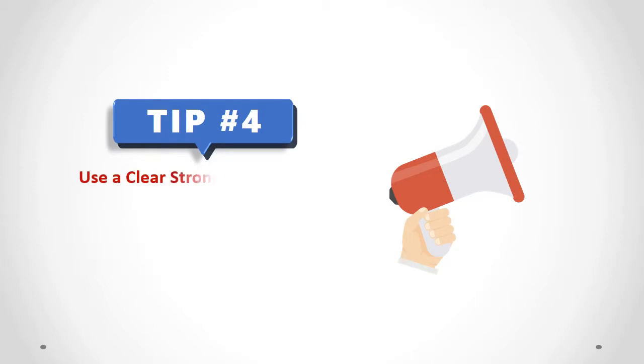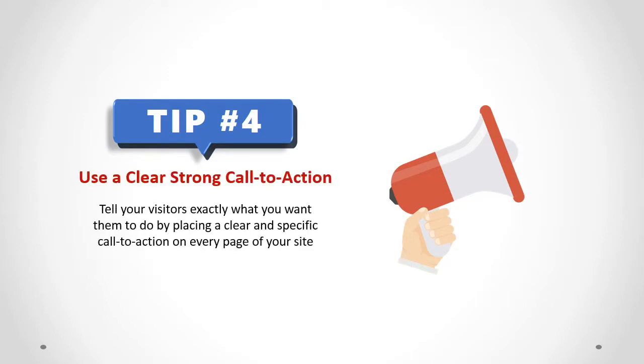Use a clear, strong call to action. Tell your visitors exactly what you want them to do, by placing a clear and specific call to action on every page of your site.